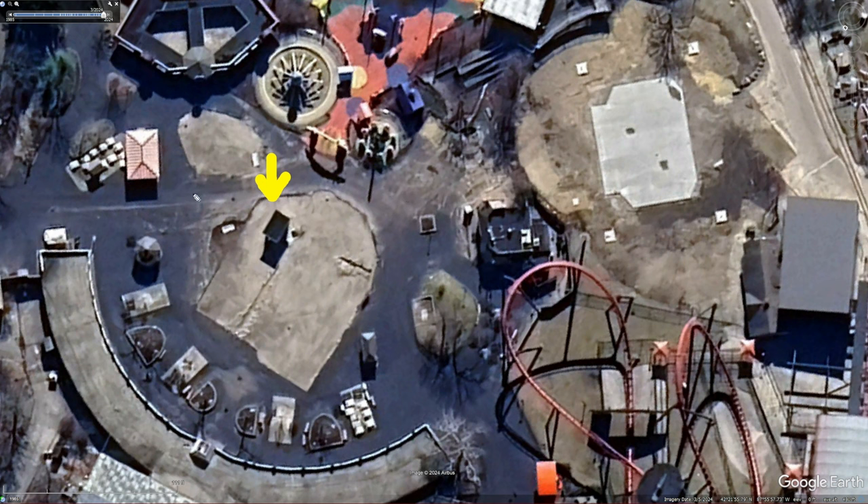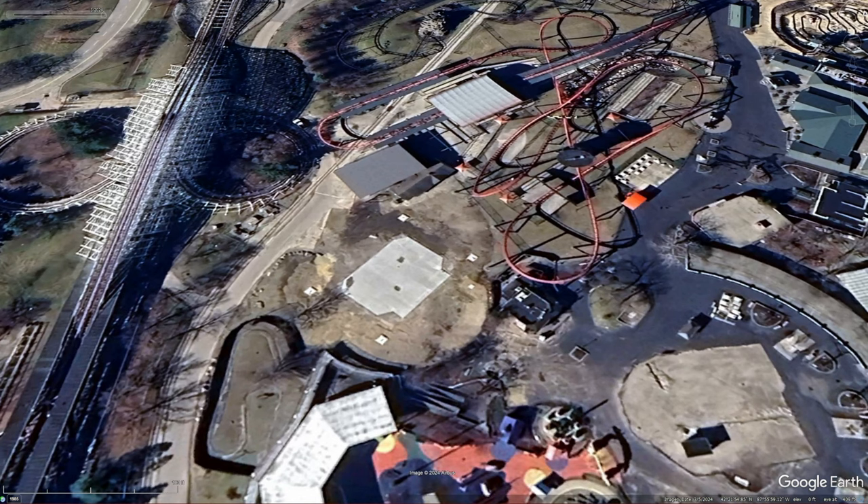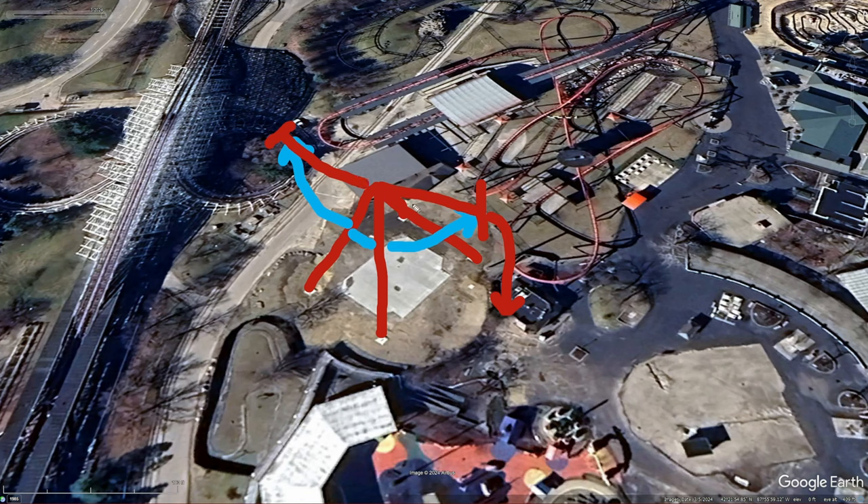Seeing that they also removed this basketball game, I've actually finally confirmed the position that Sky Striker will be swinging in. Originally, if we connect these dots here, I had assumed the ride would be swinging something like this — the same way that Daredevil Dive swung — meaning it would have been over the path and kind of over American Eagle in terms of where it was swinging. But that's not the case.